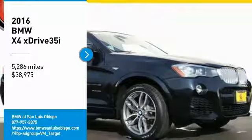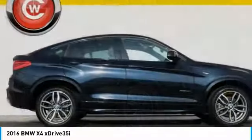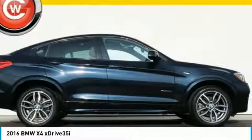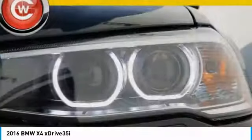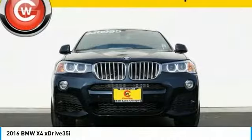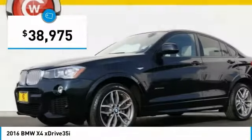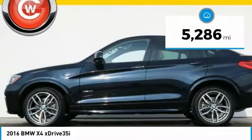Stop by and take a look at the 2016 BMW X4. The BMW X4 provides excellent handling and comes standard with all-wheel drive. The X4 has an attractive interior outfitted with extremely high-end materials and is priced below $40,000. This vehicle has less than 6,000 miles.